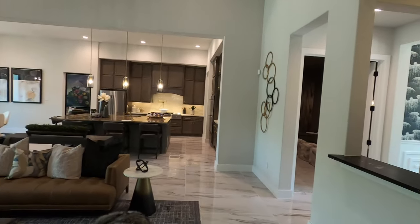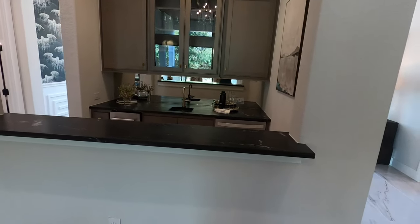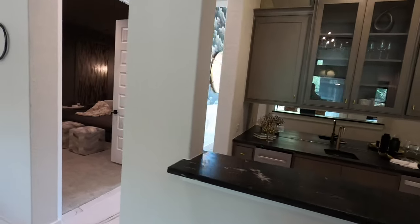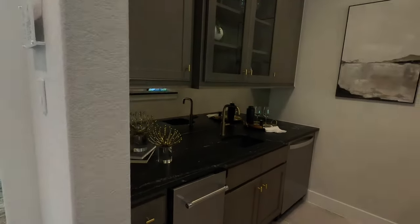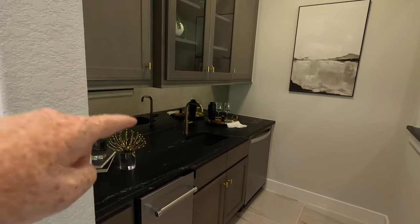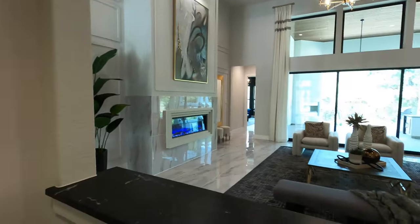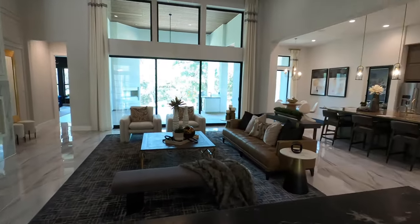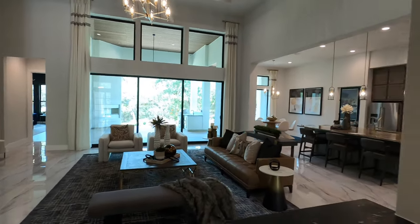Another thing I really like is they have a bar already built into this plan. You come around here and you've got your ice maker, a little wet bar area, place to put your bottles, and plenty of space to stand behind the bar, serve up some cocktails for your guests, and be able to see everybody in the house.